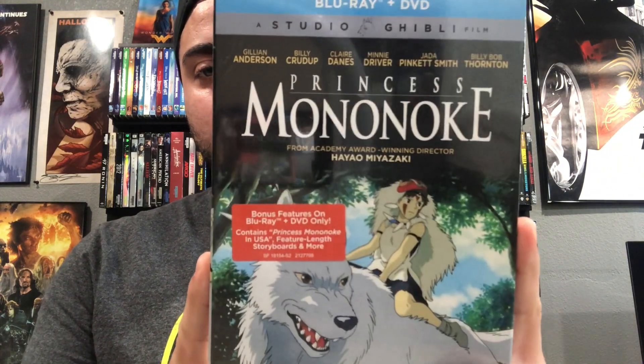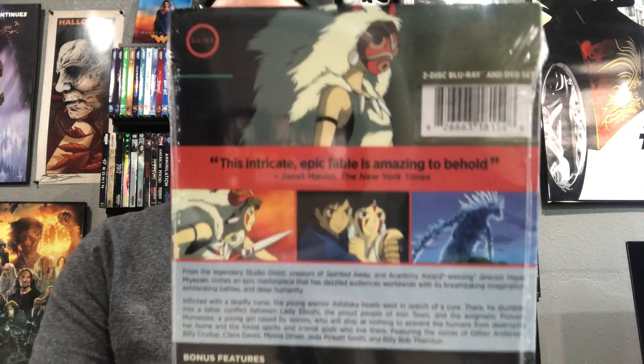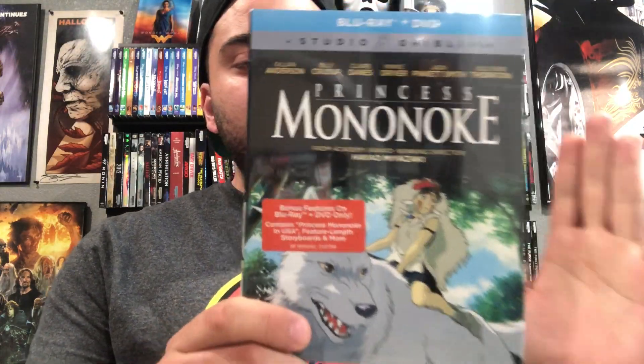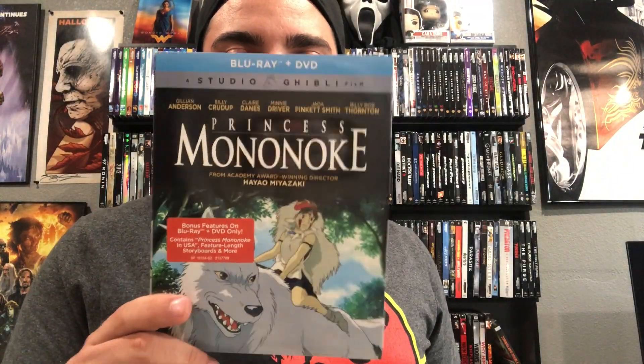Next one is a Studio Ghibli movie — it's called Princess Mononoke. I've never seen this one. I've only seen Spirited Away from Studio Ghibli and I enjoyed that one, so that's probably gonna be my favorite. But I know Studio Ghibli is really popular so we'll see how it goes.